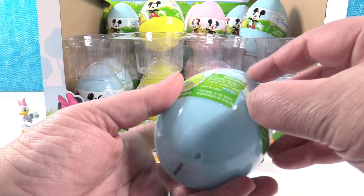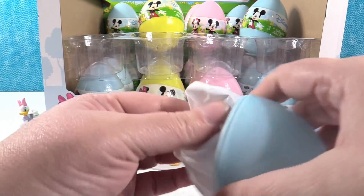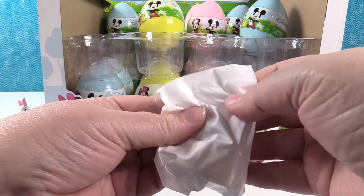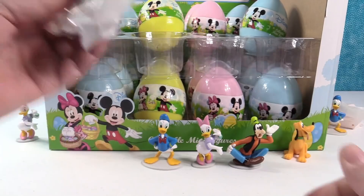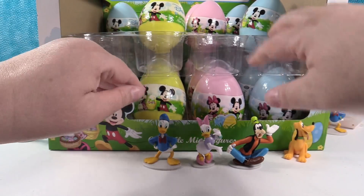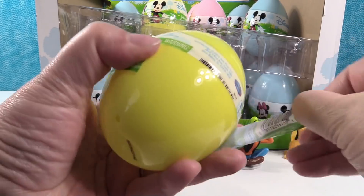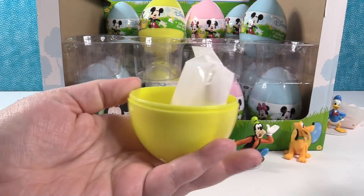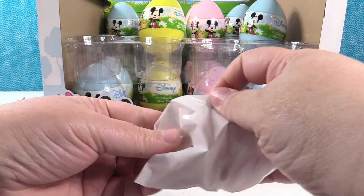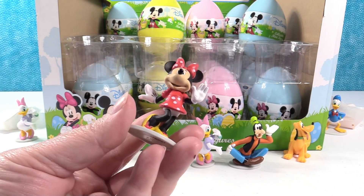I'm going to try a blue egg — come on, Mickey or Minnie. This is Donald Duck again. I'm going to open this yellow one right here — this yellow one just feels like the one. Wouldn't that be fun if it had the golden Mickey? It's not the golden Mickey, but it is Minnie Mouse!